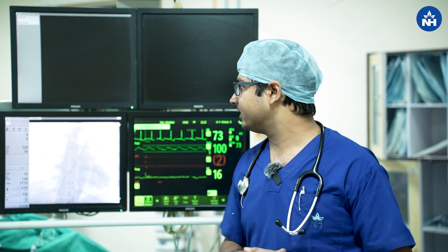I saw her ECG and was suspicious that this patient might have an atrial septal defect. As soon as I saw the echo, my suspicion was confirmed — the patient had an atrial septal defect which was around 30-32mm in size.